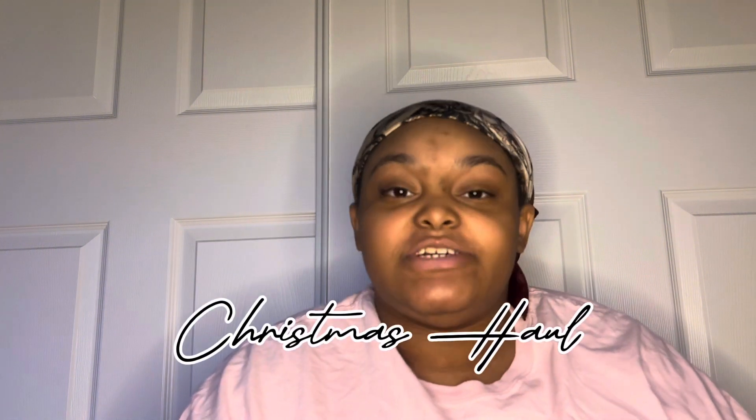Hey y'all, welcome back to my channel! It's like survive today — we are doing a Christmas haul. These are all the stuff I got for Christmas, and I'm gonna show you all the stuff.